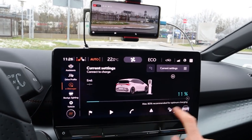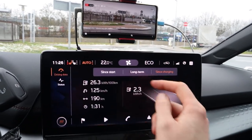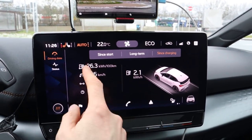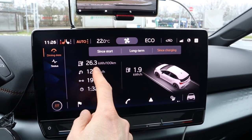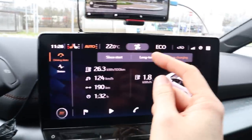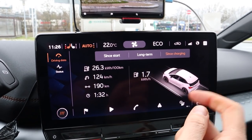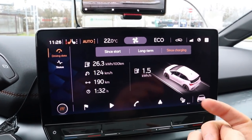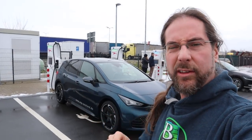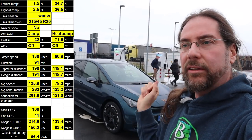I arrived with 11 percent, having driven 190 kilometers — the same number the ID.3 showed last winter. The real distance is 191 kilometers. Consumption was 26.3 kWh/100km, very close to my ID.3's 26.7. But it was colder with the ID.3 — today it was 1.5 to 2.5 degrees versus zero to minus 1.5 degrees then. And this car has a heat pump while my car doesn't. I calculated the total range to be 214.6 kilometers. All data including temperature and tire info will be shown on screen.